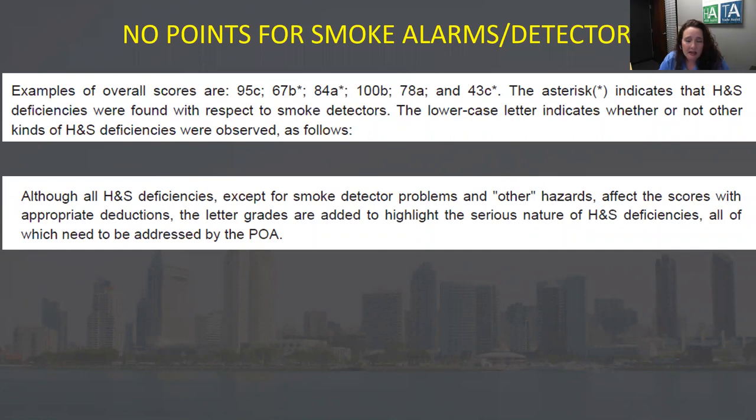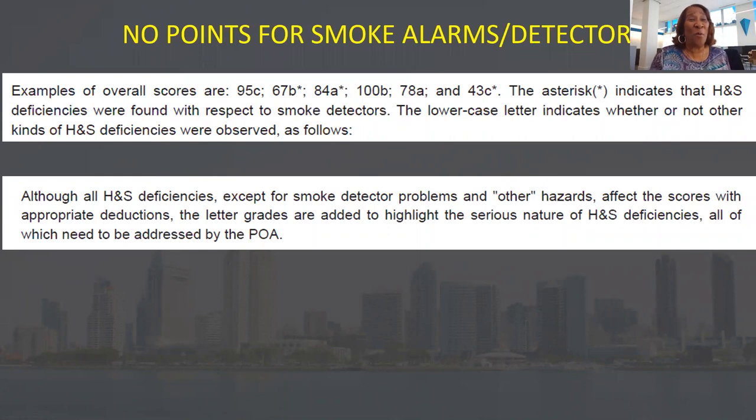Smokes are not worth points. I heard they used to be, but HUD was getting sick of all the appeals because the tenants are always tampering with them — taking the batteries out, putting the detector in the closet. They'll have no batteries in any of the smoke detectors. January is the worst.